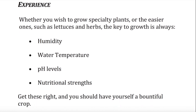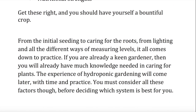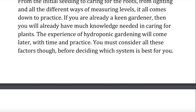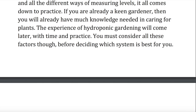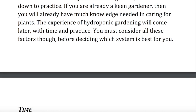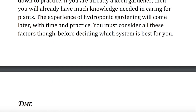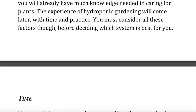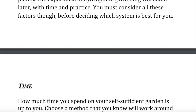From the initial seeding to caring for the roots, from lighting and all the different ways of measuring levels — it all comes down to practice. If you are already a keen gardener, then you will already have much of the knowledge needed in caring for plants. The experience of hydroponic gardening will come later. With time and practice, you must consider all these factors before deciding which system is best for you.